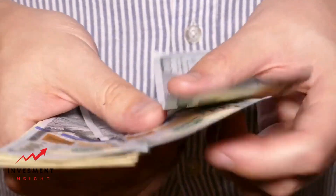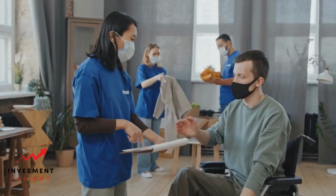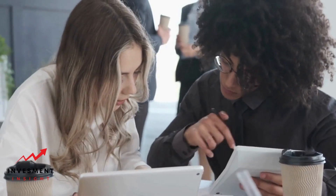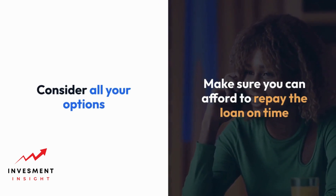Repayment terms. Payday loans are usually due on your next payday, which is typically two to four weeks from the date you take out the loan. Some lenders may offer longer repayment periods, but this will likely result in higher fees. Make sure you understand the repayment terms before you accept the loan. If you're not sure you can repay the loan on time, it may be best to consider other options. Getting a payday loan can be a quick way to get cash in an emergency, but it's important to understand the requirements and terms before you apply. Remember to consider all your options and make sure you can afford to repay the loan on time to avoid additional fees and damage to your credit.